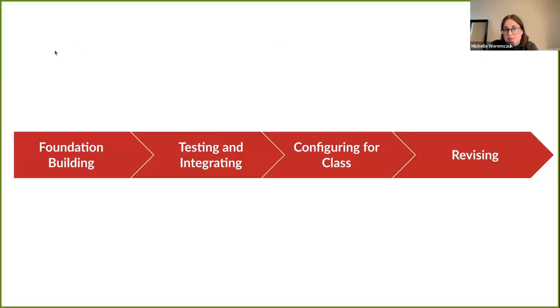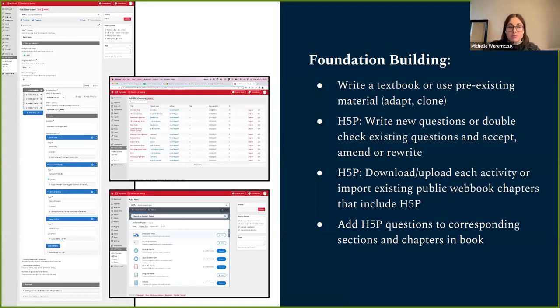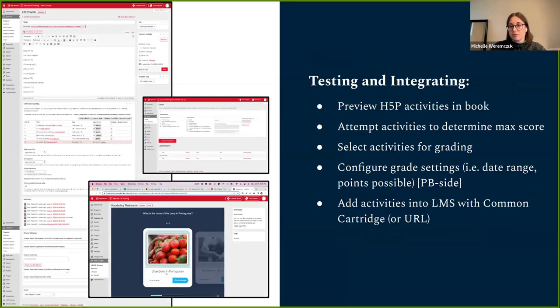We've identified four main phases that instructors go through when using the Results for LMS product: foundation building, testing and integration, configuring for class, and revising. Foundation building is where you build all your materials — writing your textbook or using pre-existing material, writing H5P questions or adapting existing ones, and downloading and uploading these to chapters and adding those sections into the book.